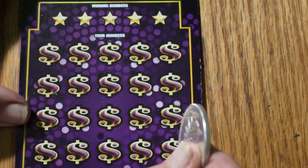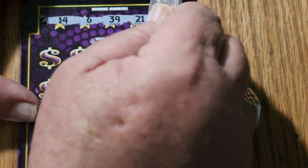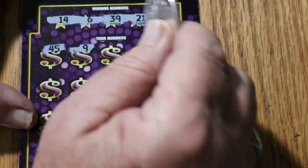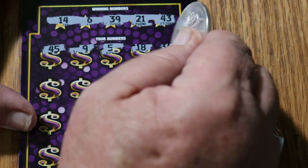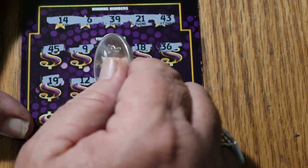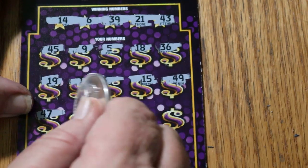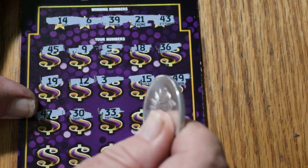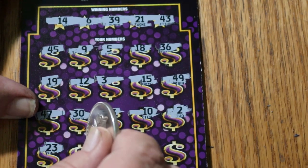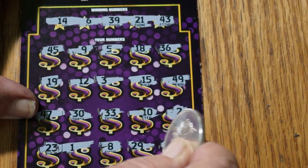Last ticket of the session. We're already at half back — let's see if we can do better. Your numbers: 14, 6, 39, 21, and 43. Game numbers: 45, 9, 5, 18, 36, 19, 12, 3, 15, 49, 47, 30, 33, 10, 2, 23, 1, 8, 29, and 17. So nothing.